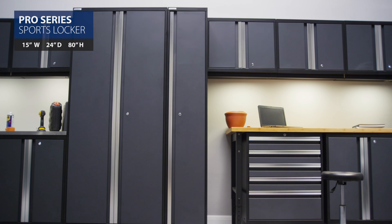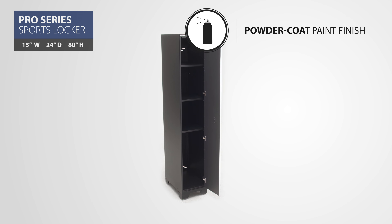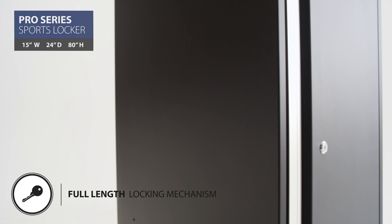Store your golf clubs, hockey sticks, or long-handled tools behind the powder-coated, fully lockable door featuring easy grab handles.